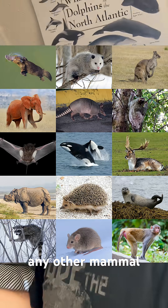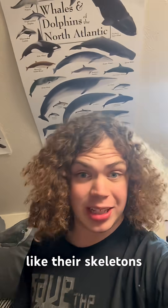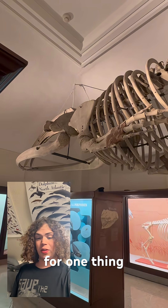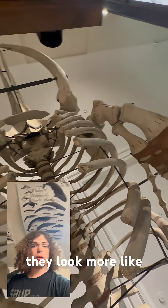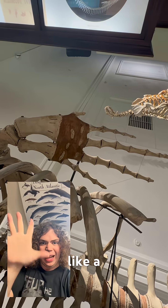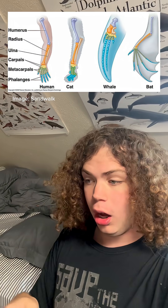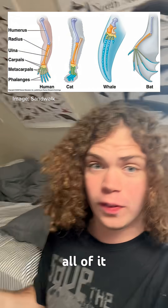But the true secrets to their anatomy lie in places like their skeletons. If you ever look at a whale skeleton, you'll notice a few things. For one, their flippers don't really look like flippers skeletally — they look more like a hand. Under those flippers are all the digits you'd have: the hand structures, the bones, the radius, the ulna, all of it, wrist bones.